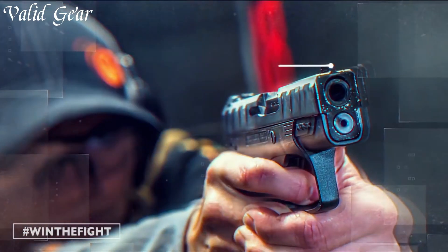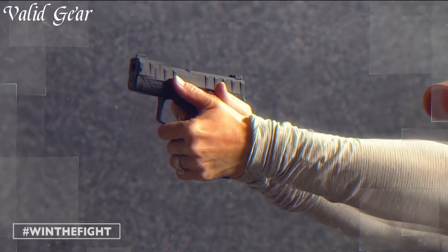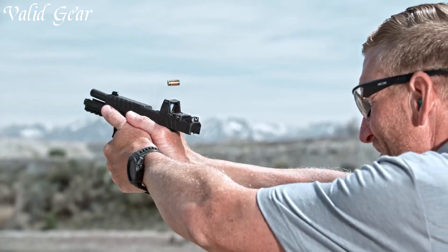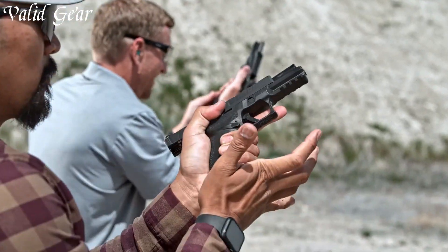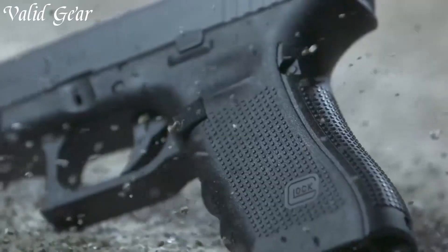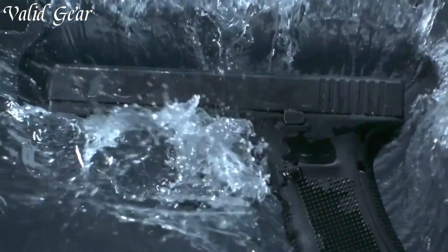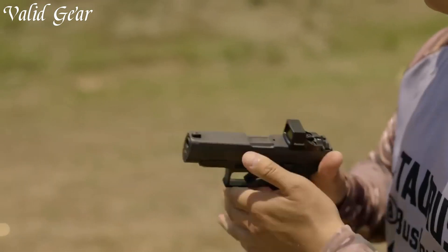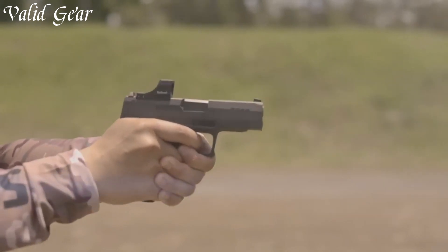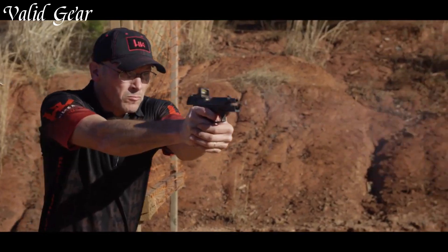In the ever-evolving landscape of firearms, new pistols are emerging as innovative solutions for diverse shooting needs. These contemporary handguns showcase advancements in design, technology, and performance. From enhanced ergonomics and modular features to improved sights and accessory compatibility, new pistols cater to the demands of modern shooters, with options ranging from compact concealed carry models to full-size duty firearms. These cutting-edge pistols promise improved accuracy, increased capacity, and enhanced reliability.